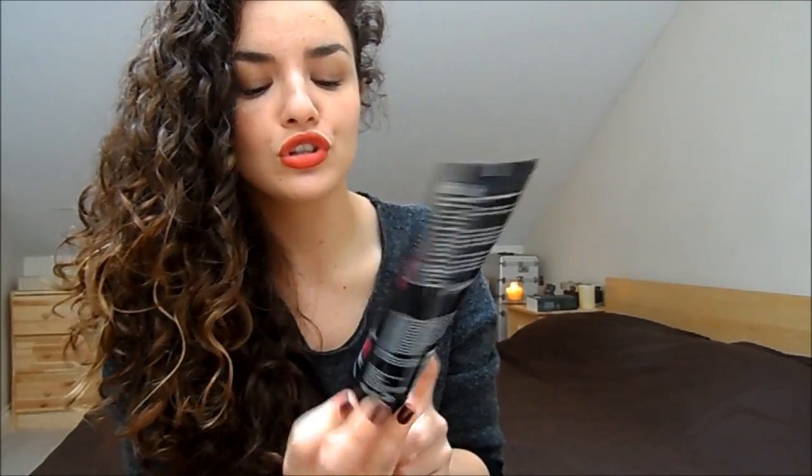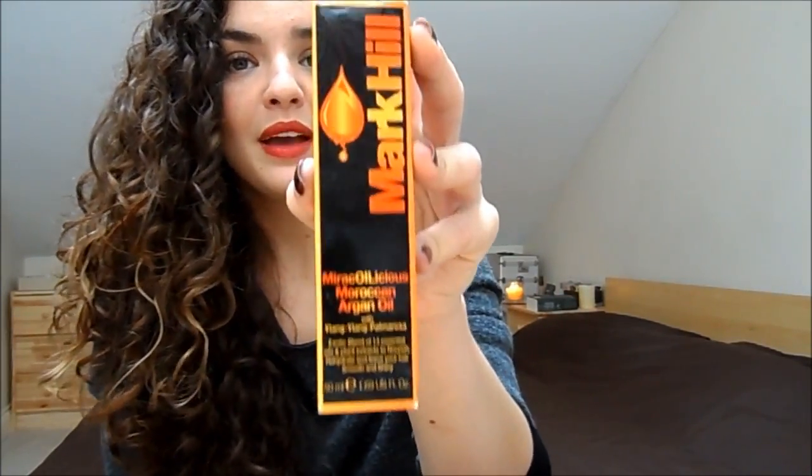Last but not least, the hair category: I've chosen Mark Hill as one of my best UK hair brands. I've tried their Curlicious products and really like them. I love this 'Takes Only a Minute' 60 Second Detox Gloss Treatment — a very thick, luxurious hair treatment that makes your hair really shiny. I also like their Miraculous Moroccan Argan Oil. A great British brand, especially good for curly hair.